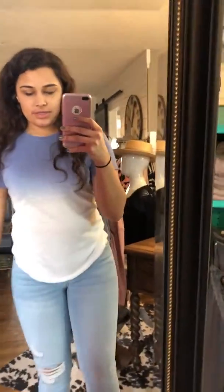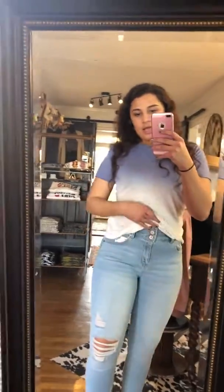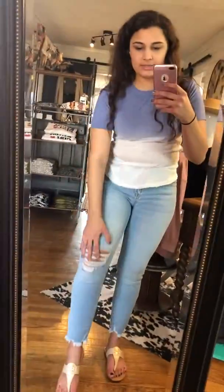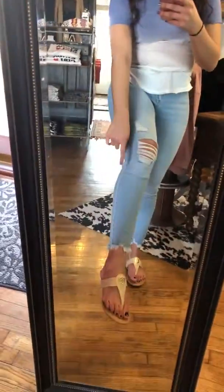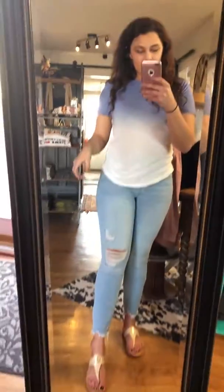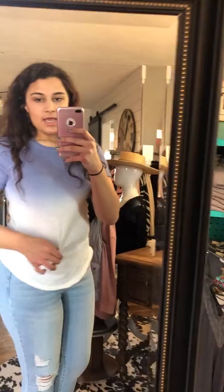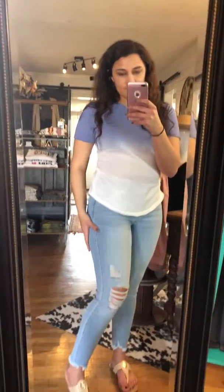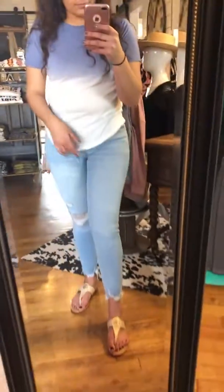I paired it with these can-can high waist with two buttons skinny jeans. I really like them because of the rips here and the ends of them are really cute. I love the blue ombre, and these are a size 7. They're really stretchy — you can still move in them.